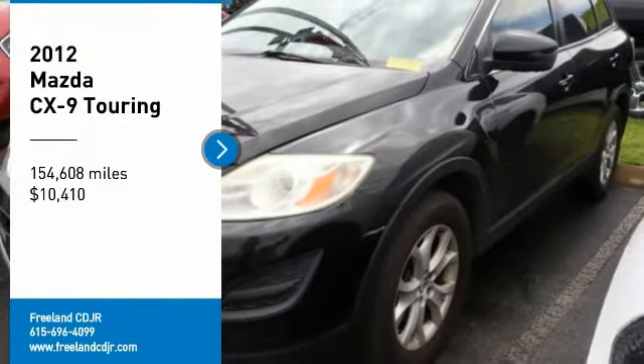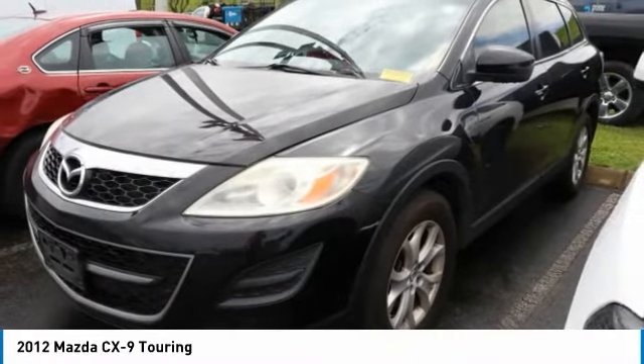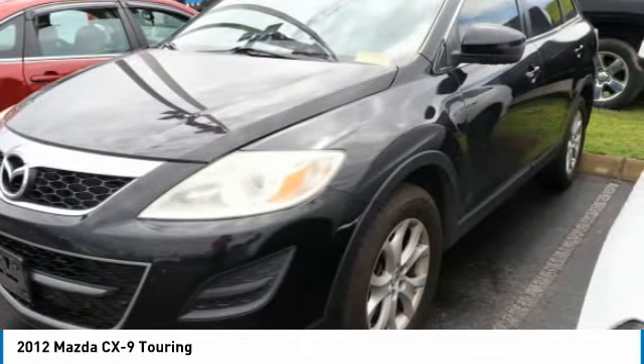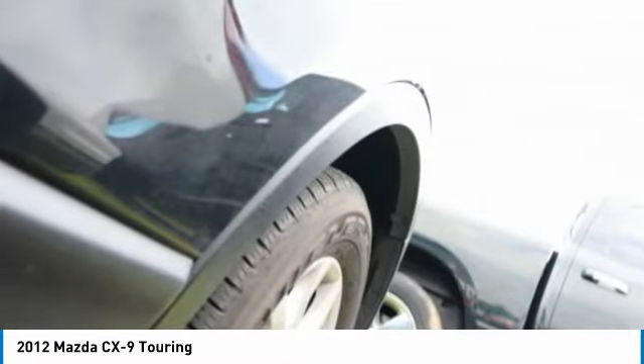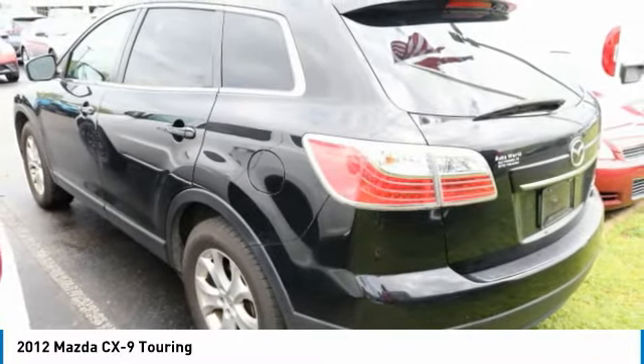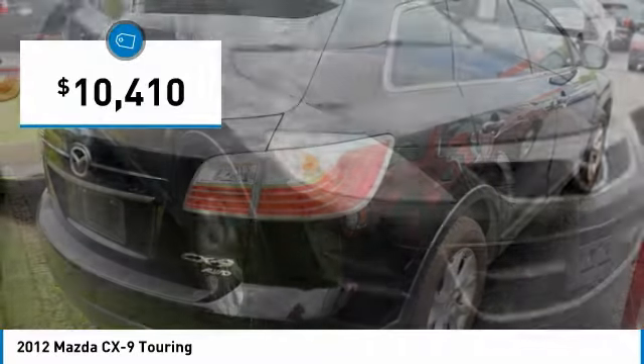Make a great choice today with the 2012 CX-9. This 7-passenger crossover boasts unexpected styling, a powerful yet fuel efficient engine, and standard luxuries. Safety also comes standard with the CX-9's 5-star governmental front and side impact crash test rating, and is priced below $15,000.